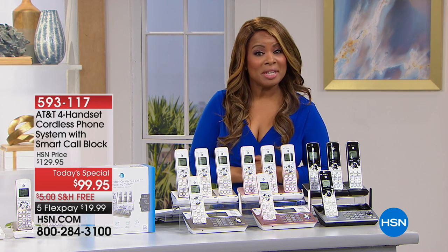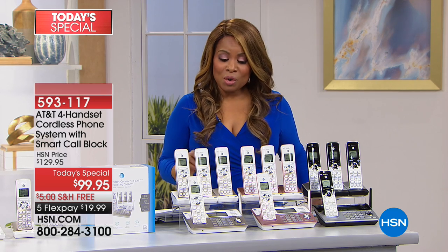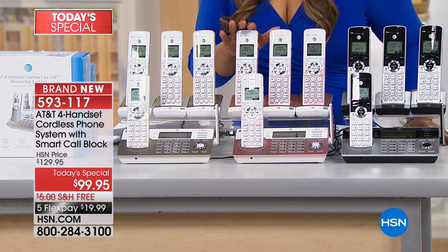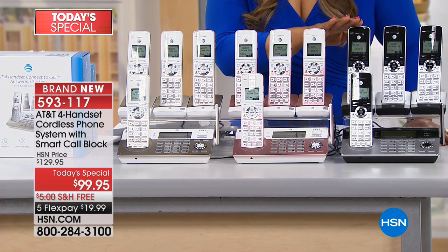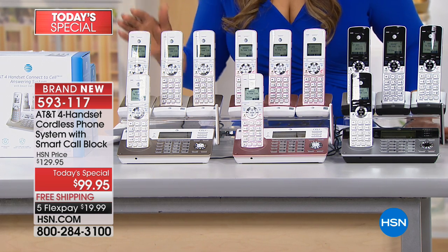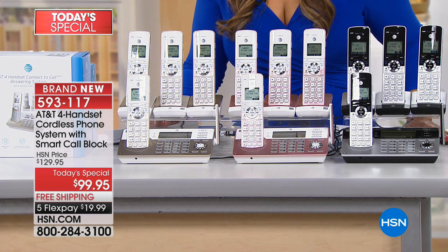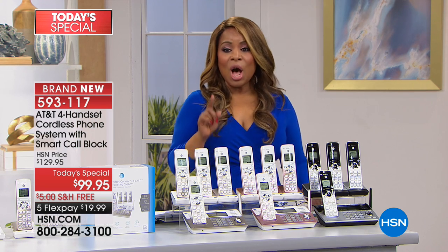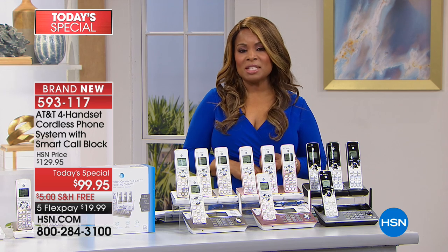Let me take you through what you're going to get. We are offering two exclusive colors: our champagne and our rose gold, which is really beautiful. The classic silver is a color you might find elsewhere, but this entire bundle — a four-handset cordless phone system from AT&T — is completely exclusive to HSN, and this price is under $100.